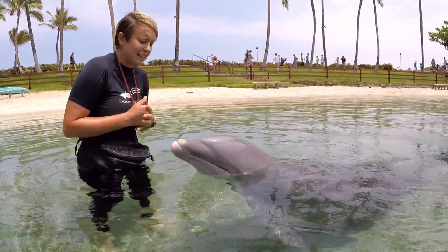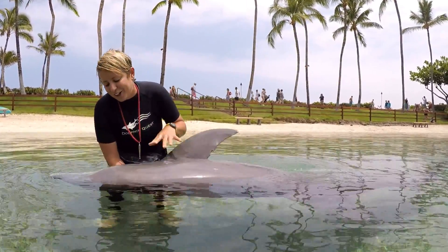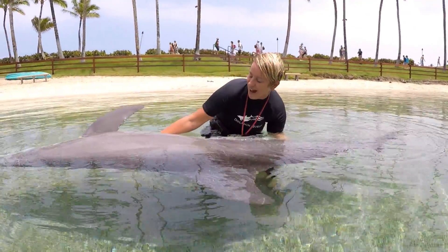During our dolphin daily assessment, we want to look at her entire body, so we ask her to lay out. We can take a look at her eyes and we can take a look at her entire body.